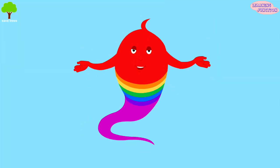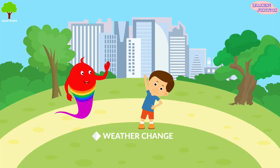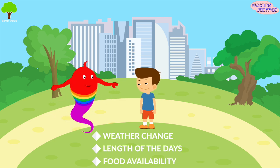Now the question is, how do they know where and when to migrate? Different signals such as a change in weather, the length of the days, or the availability of food may signal to the animals and birds that it's time to move.